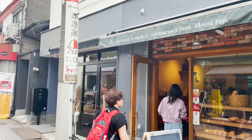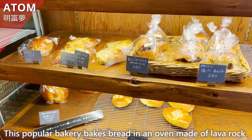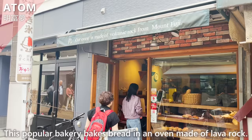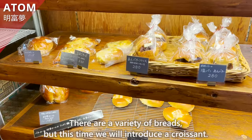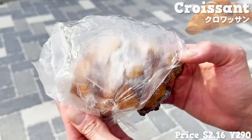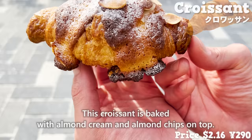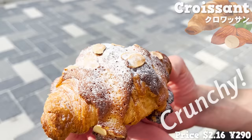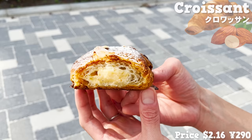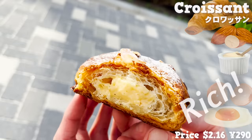Next, we'll introduce the bakery Atomu, where bread is baked in an oven made of lava rock. We'll introduce a croissant baked with almond cream and almond chips on top. The crunchy texture and flavor of the almonds is very nice, and there is custard cream inside with a rich egg flavor. The vanilla bean flavor is great.